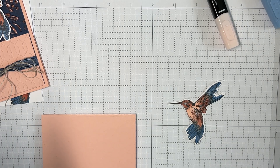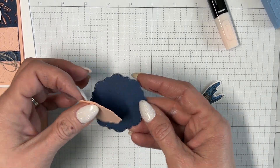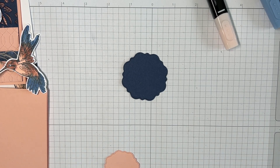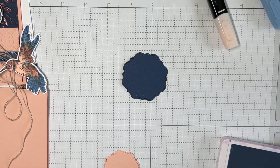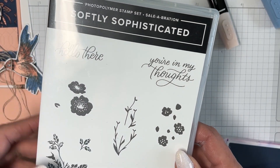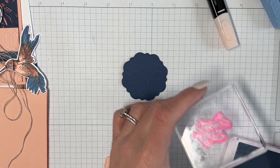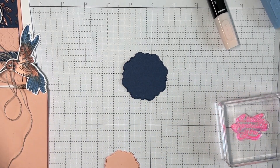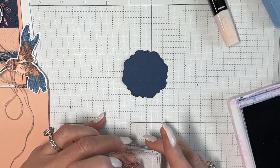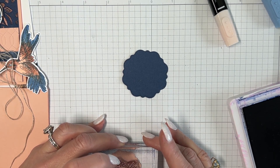I need to stamp the sentiment. I already went ahead and die-cut the pieces. I'm using the Poetic Expressions set — I really like these fonts. 'Really appreciate you,' 'you're in my thoughts,' 'hello there' — I like these sentiments because sometimes I want to say something to someone but not necessarily 'thank you,' but that I appreciate them. It barely fits but we're going to make it fit.